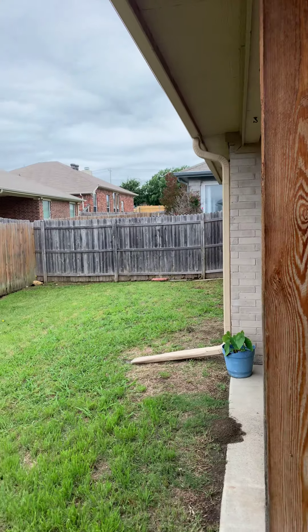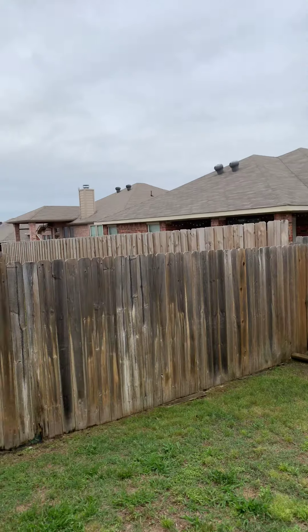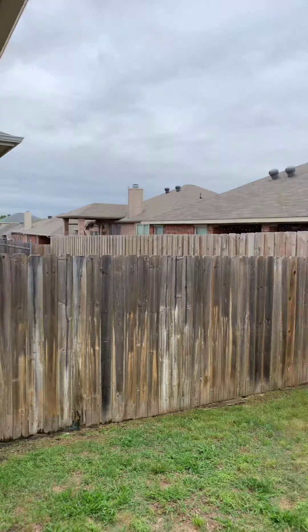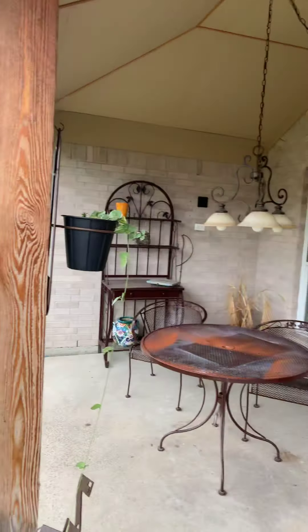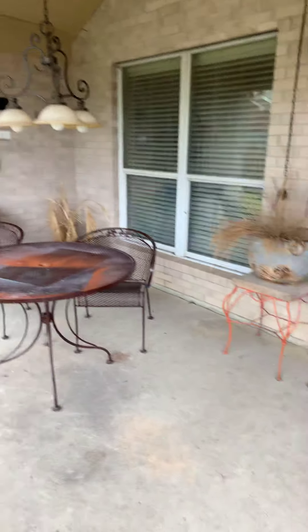I don't know if the small yard is going to be a deal breaker — I'm thinking less to mow and less to maintain is a good thing. That's the backyard; it's pretty cozy. This outdoor space is pretty awesome though. This is the one on Hazel, and I think I have two more properties I can get into today, so I'll send you each video as I wrap up. Talk to you soon!